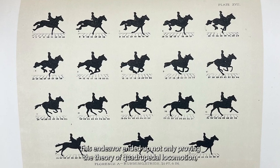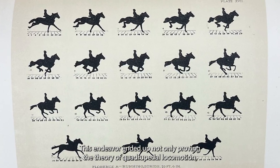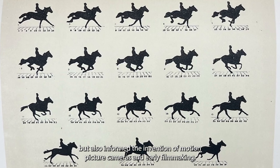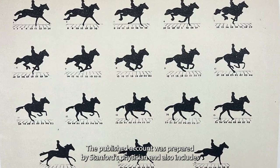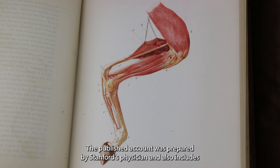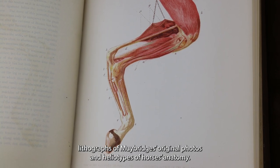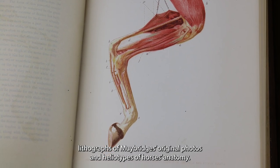This endeavor ended up not only proving the theory of quadrupedal locomotion, but also informed the invention of motion picture cameras and early filmmaking. The published account was prepared by Stanford's physician and also includes lithographs of Muybridge's original photos and heliotypes of horses and animals.